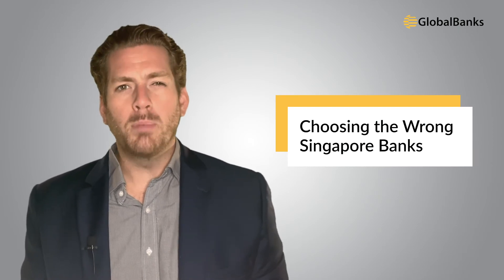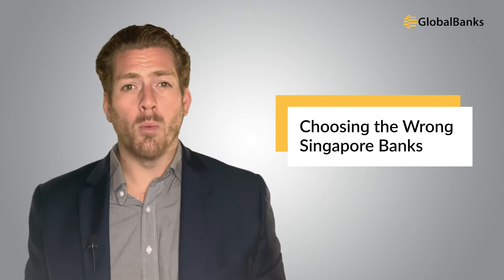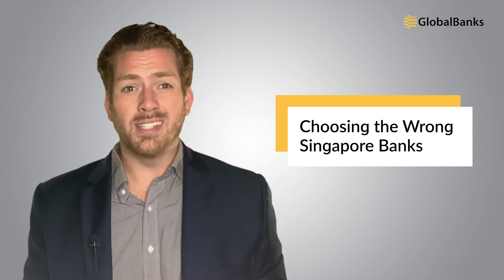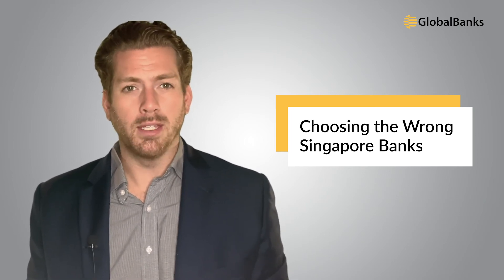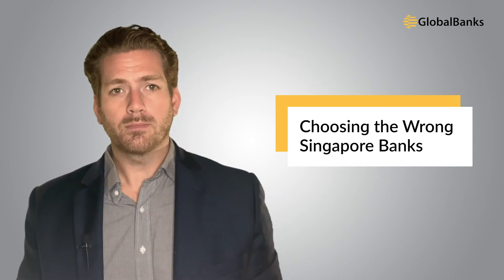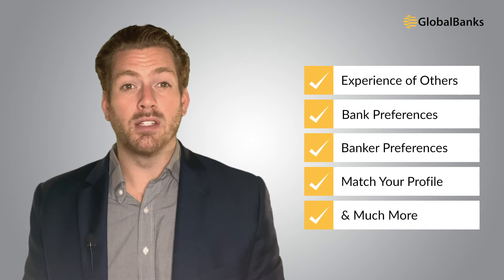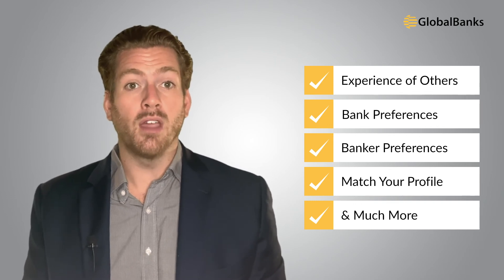Finally, and this is the big one, owners of BVI companies are choosing the wrong Singaporean banks. Choosing the right Singapore bank is critical to getting an account open. Very few Singapore banks accept foreign companies, much less offshore companies, especially if they don't have economic substance or ties to Singapore. The only way to really know this is by assessing the experience of others, knowing bank preferences, and knowing which bankers handle account opening for BVI companies from specific countries and places of residence. Without this knowledge, you're always gambling with your application — and unfortunately, in most instances, it won't work out.